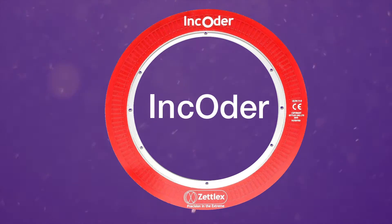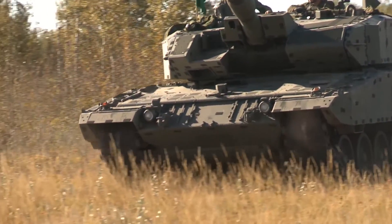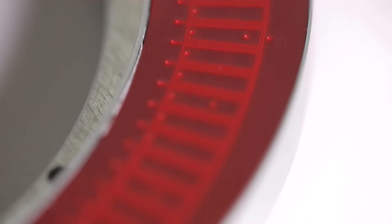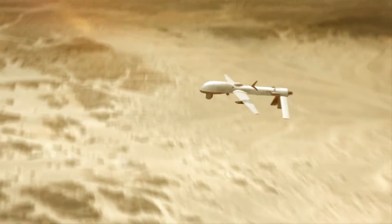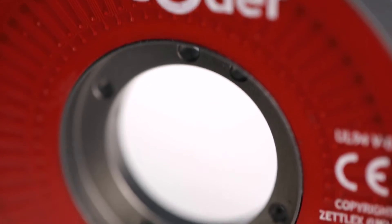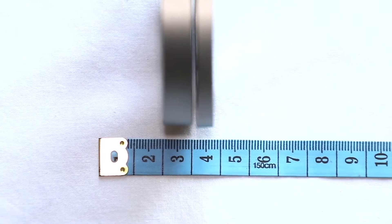Most angle encoders use optical or capacitive techniques, which means they can be unreliable in harsh environments. Zetlex products use a unique inductive technology. Traditional inductive sensors have a long track record of reliable, robust operation in extreme environments. Zetlex encoders use similar principles and so they offer similar advantages, but in a compact, lightweight and easy to use format.